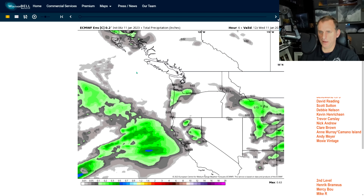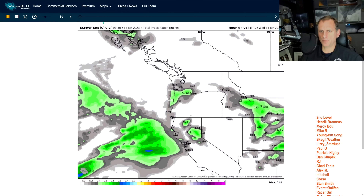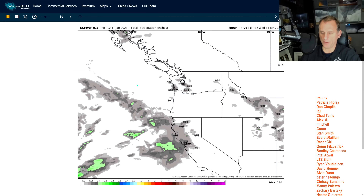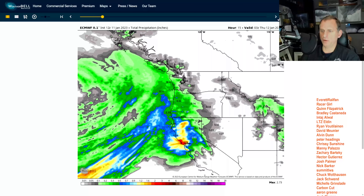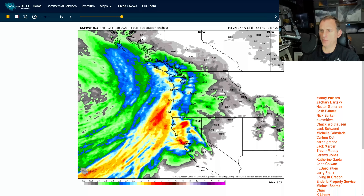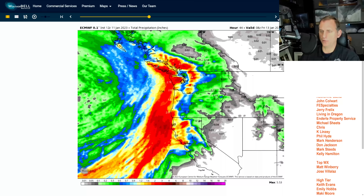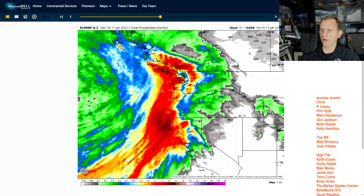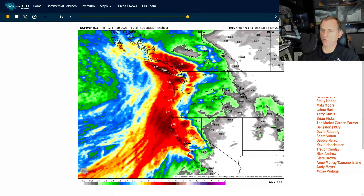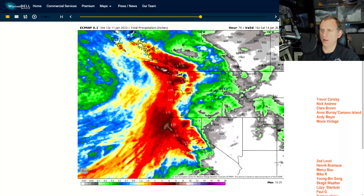This is looking at total precipitation. Let me just get the latest update — there it is on the European. As we go into motion, you can see Oregon gets it first, then it comes up through western Washington through tonight into tomorrow morning. It spreads north into BC, bringing precipitation for the Cascades, Oregon, Washington, and Vancouver Island coastlines. It also continues down into Northern California, but doesn't get far east of the Cascades into eastern Oregon and Washington.